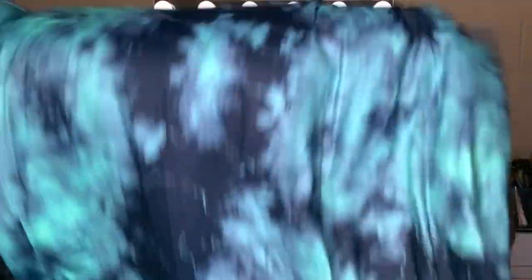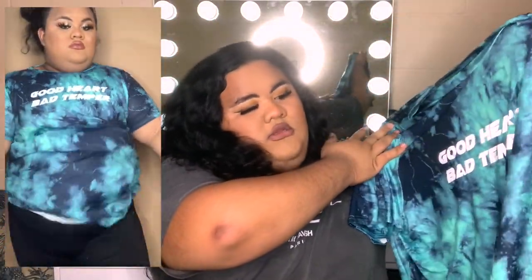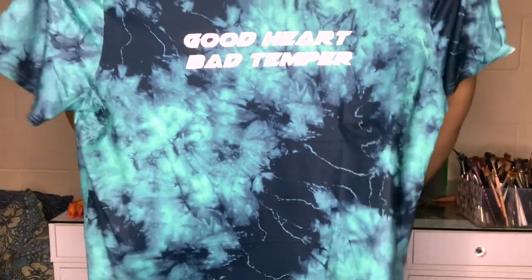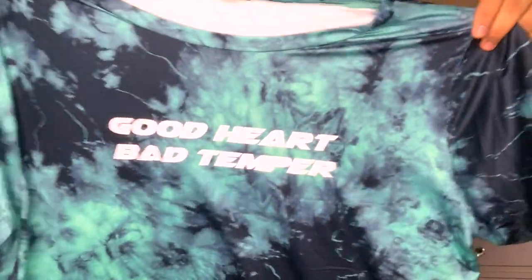We have another oversized shirt — oh my god, I love these. It says 'Good Heart, Bad Temper' — very true to me. I love how bright their shirts are. The material is not cotton; it's that spandex material vibe. It's really long but I'm not sure how it's going to fit on me. I did get this in a 5X — on Fashion Nova I wear a 3 but on Shein it's a 5, which is weird.